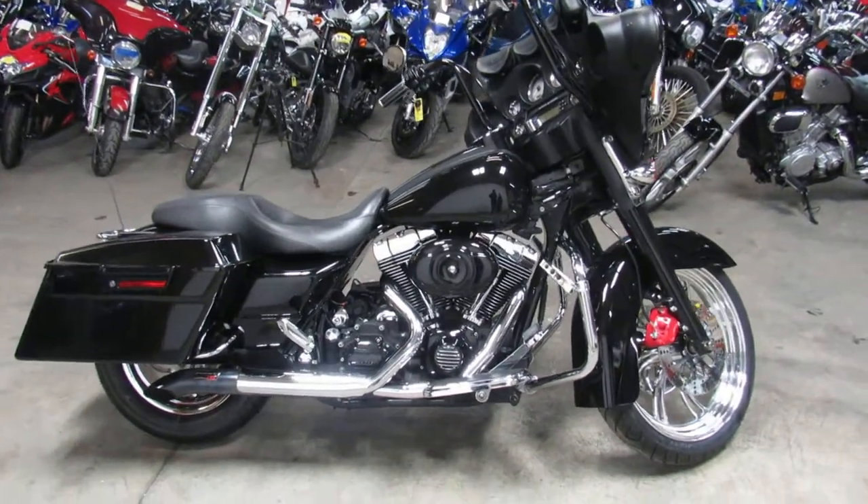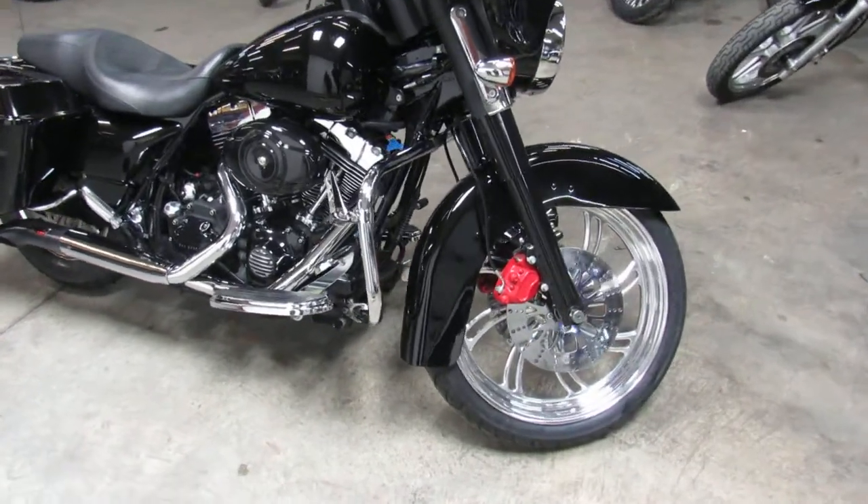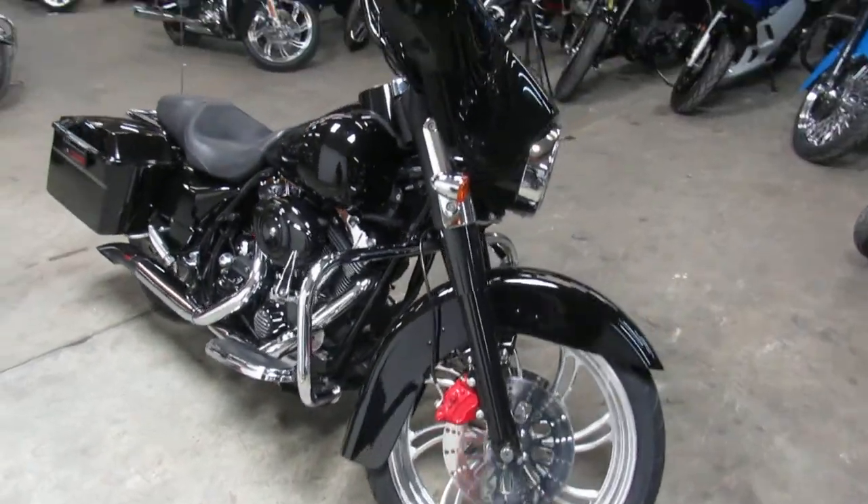Hey guys, it's ApprovalPowerSports.com here doing a video on another Street Glide. Over 90 Street Glides in stock, all used for you to choose from.